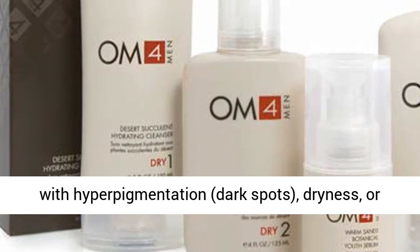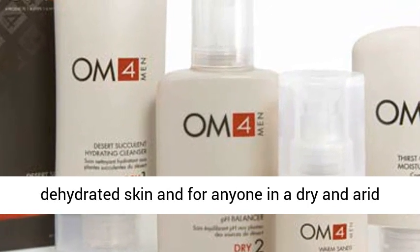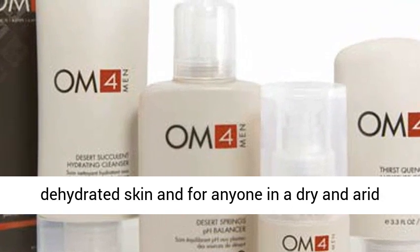Great for those with hyperpigmentation, dark spots, dryness, or dehydrated skin, and for anyone living in a dry and arid climate.